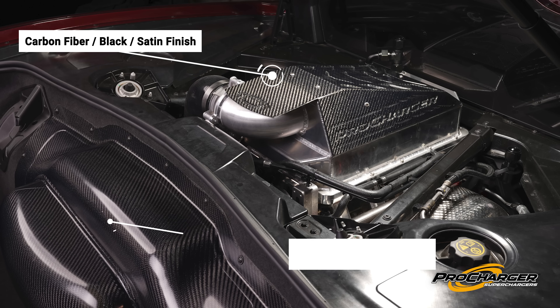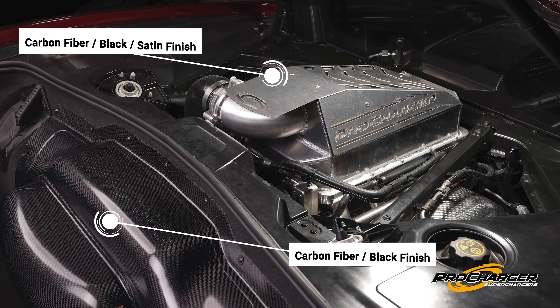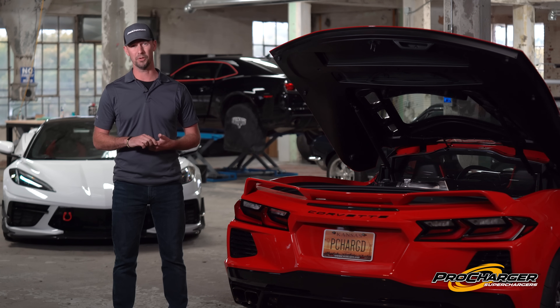Then you come down to the aesthetics phase. It's great if it goes fast and makes good power, but what if it doesn't look good? We've got great carbon bits, carbon covers, and carbon panels so that it can look as good as it performs.